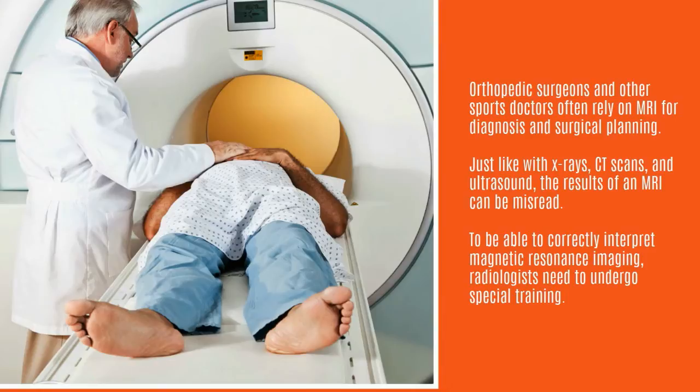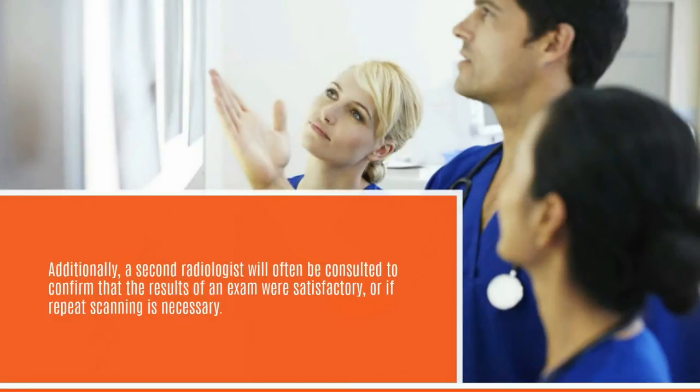Just like with x-rays, CT scans, and ultrasound, the results of an MRI can be misread. To be able to correctly interpret magnetic resonance imaging, radiologists need to undergo special training. Additionally, a second radiologist will often be consulted to confirm that the results of an exam were satisfactory, or if repeat scanning is necessary.